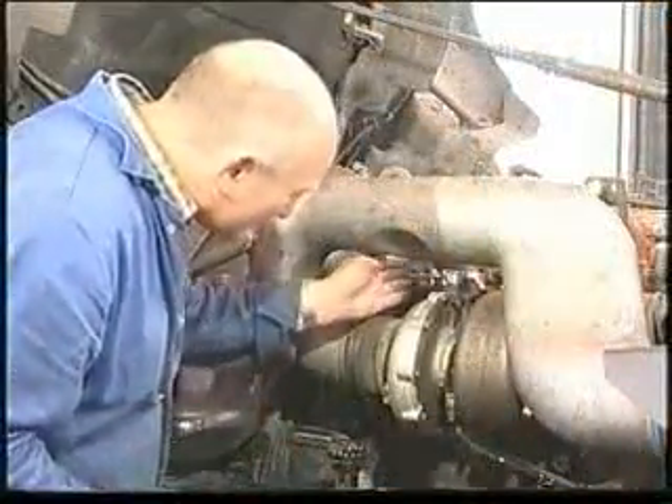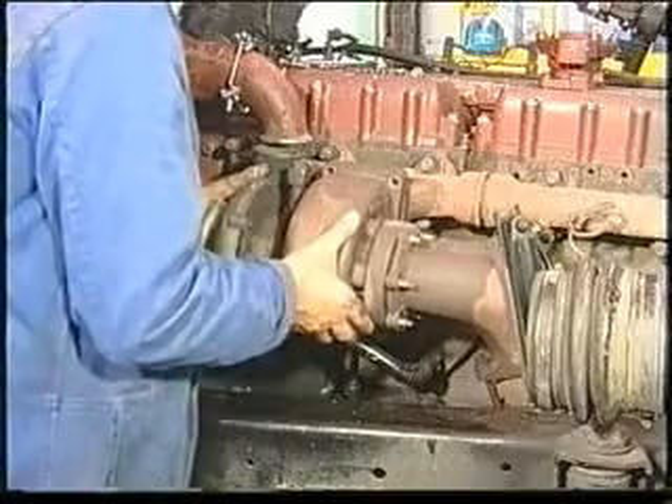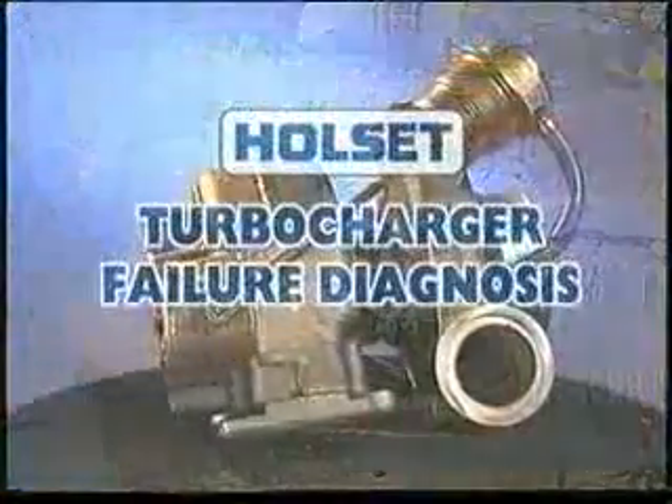Check other areas of the engine to locate the source of the noise. If it is not a leak and the sound is metal to metal contact, the unit should be removed for further evaluation.